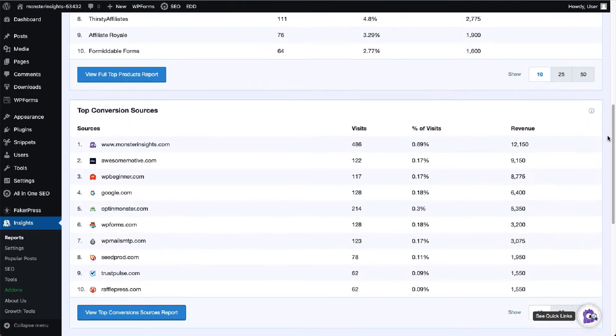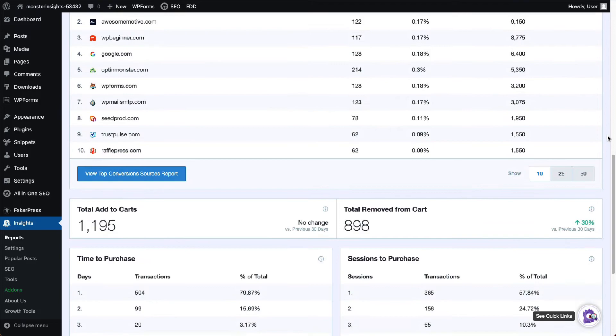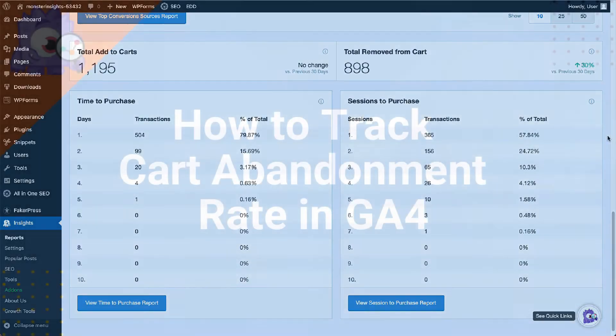Scrolling down, you'll see your top conversion sources. At the bottom of the page, you'll see your total Add to Carts, total Remove from Carts, and Abandoned Checkout Percentage.